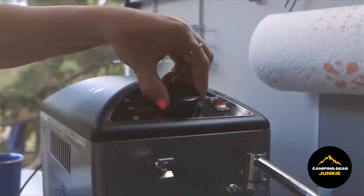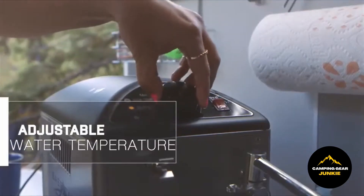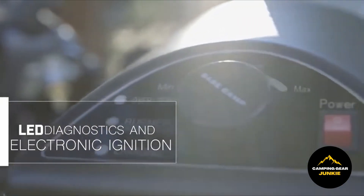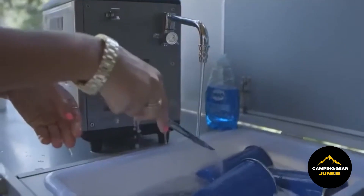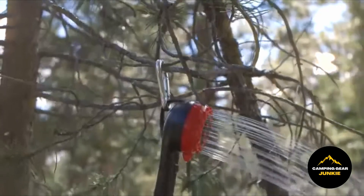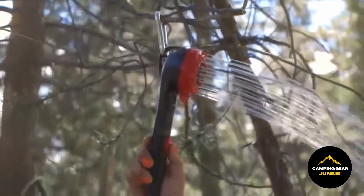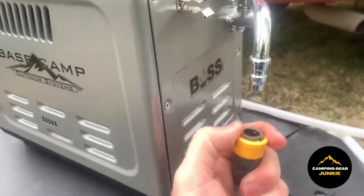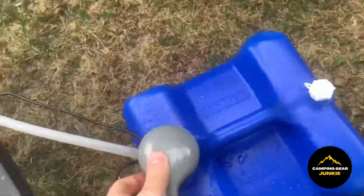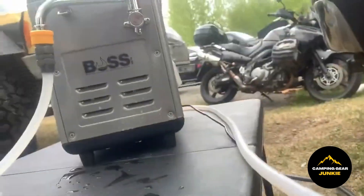Then attach your hose, switch it on, and watch it raise the water temperature by 30 degrees. This unit provides real-time information on the available water supply. If the water starts at 55 degrees, simply turn it on — you will hear the flame ignite and the pump activate. While the water pressure may not be extremely high, it's perfect for tasks like dishwashing or showering, and it efficiently raises the temperature to 75 degrees.